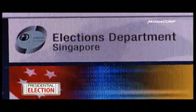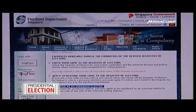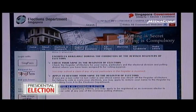Those who do not receive their poll cards in the mail can now print it out from the Elections Department website. This is a new service that is being introduced for the first time.